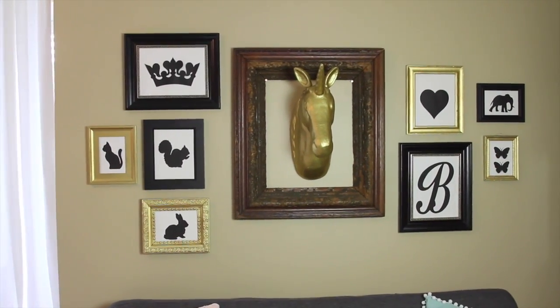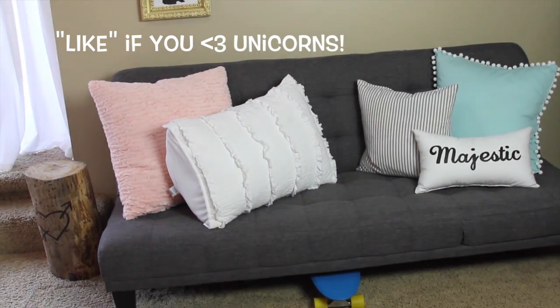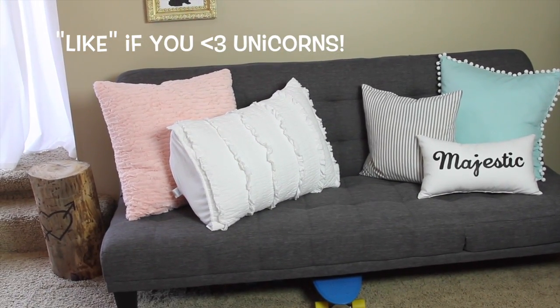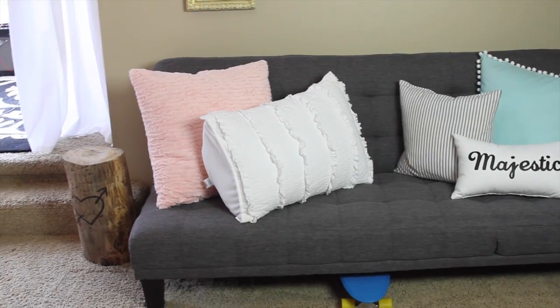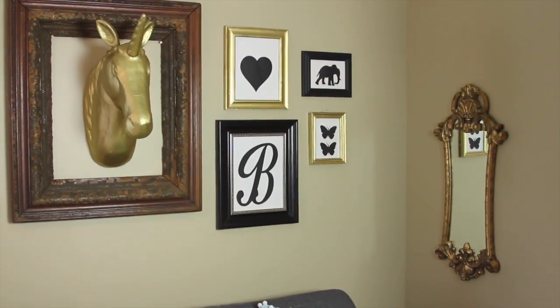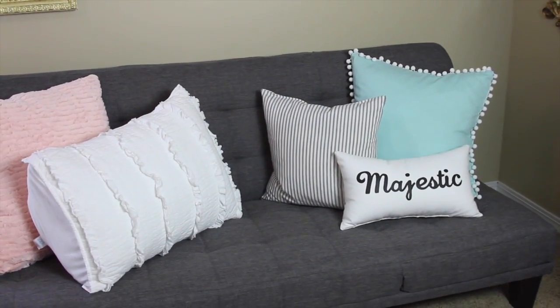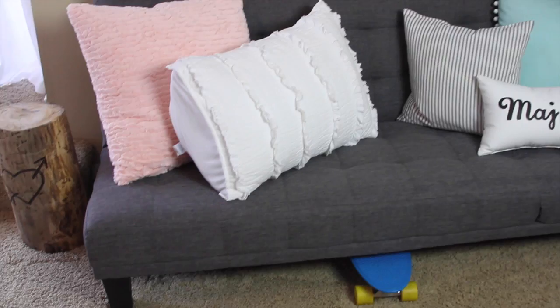You can see her skateboard under her couch there. We based everything around this photo wall — this is something that she really wanted. We saw this in Pottery Barn Teen. I made most of the pillows because it was cheaper, and the frames were stuff that we already had laying around. I just painted and printed out our own things to go in the frames.